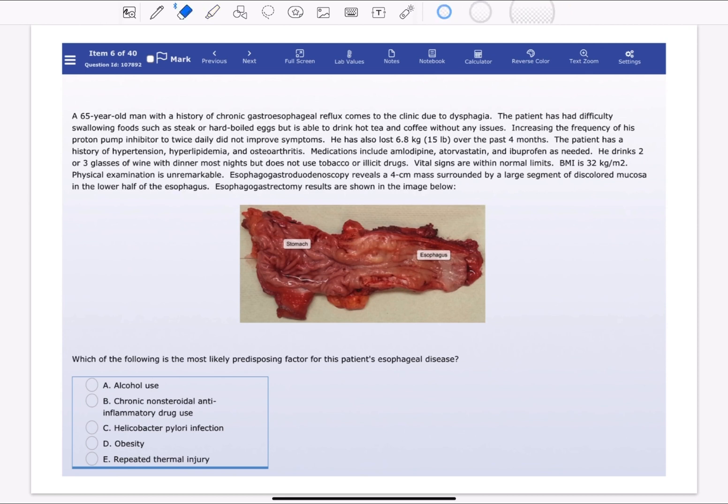A 65-year-old man with a history of chronic gastroesophageal reflux comes to the clinic due to dysphagia. The patient has difficulty swallowing foods such as steak and hard-boiled eggs, but is able to drink hot tea and coffee without any issues. Increasing the frequency of his proton pump inhibitor twice did not improve the symptoms.